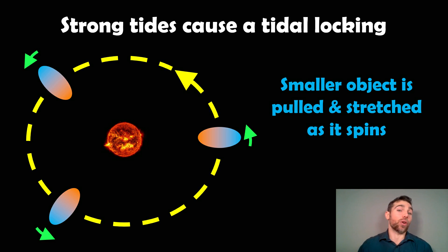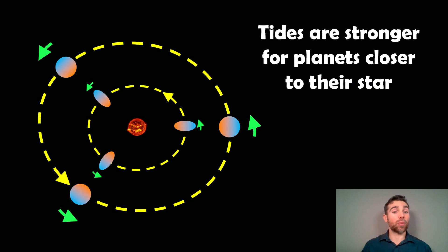Think about the tides we have on Earth from the moon — we get them in the oceans. But if the tides are strong and fairly significant, it will distort the entire object, including the actual rocks. So it actually is pulled and stretched as it spins. Those tides are going to be much stronger if it's closer to the star or the planet. The further out they are, the weaker the tides become. It's more enhanced when the objects are closer to the much larger object creating the tide.